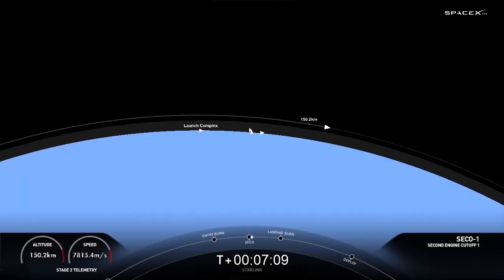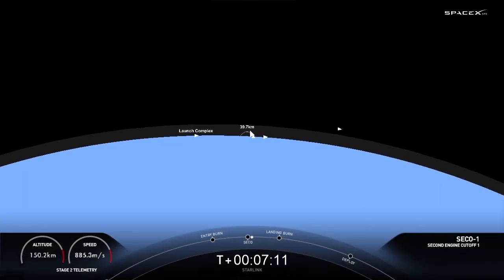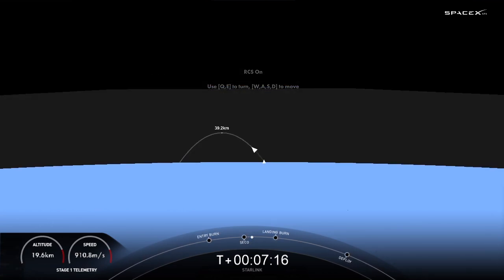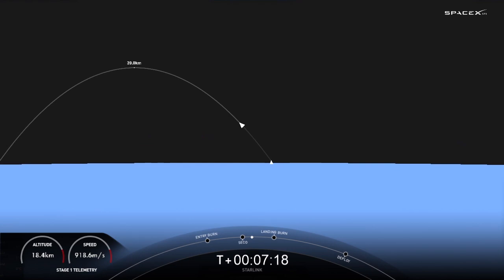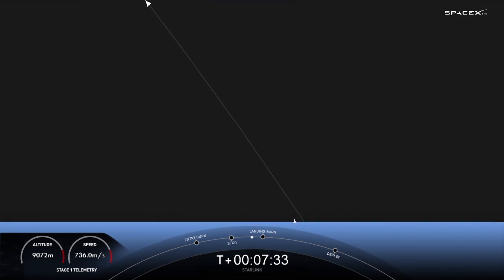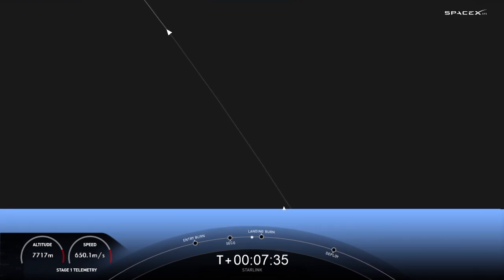MVAC shutdown — that was the end of our burn for the Merlin vacuum engine on our second stage. Nominal orbit insertion. In about 30 seconds, stage one is transonic. We should be seeing the first stage landing burn, and as you just heard, stage one is now traveling near or below the speed of sound.